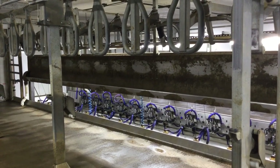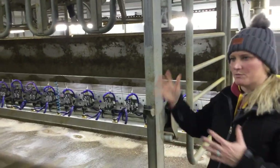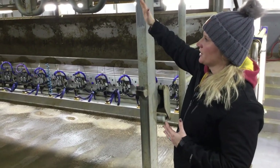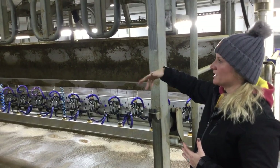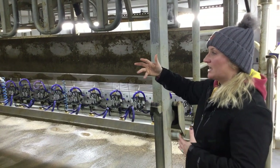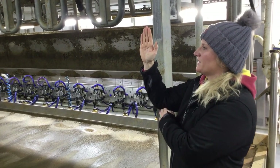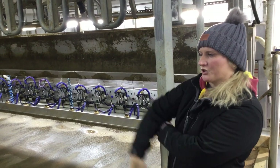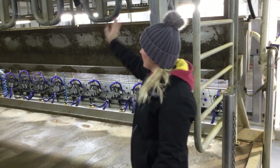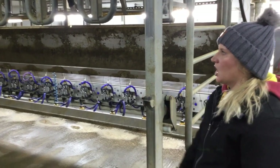Our milking parlor is what's known as a rapid exit. When all the cows are done, we press the button — it's all controlled with an air compressor. This entire bar will lift up at one time and all 12 cows can come out at once. With other types of parlors, the fronts might open like a gate and you have to wait for all those cows to get out of the way. With this, literally once the last cow's rear end is out of the way it can come right back down, which keeps milking moving along faster.